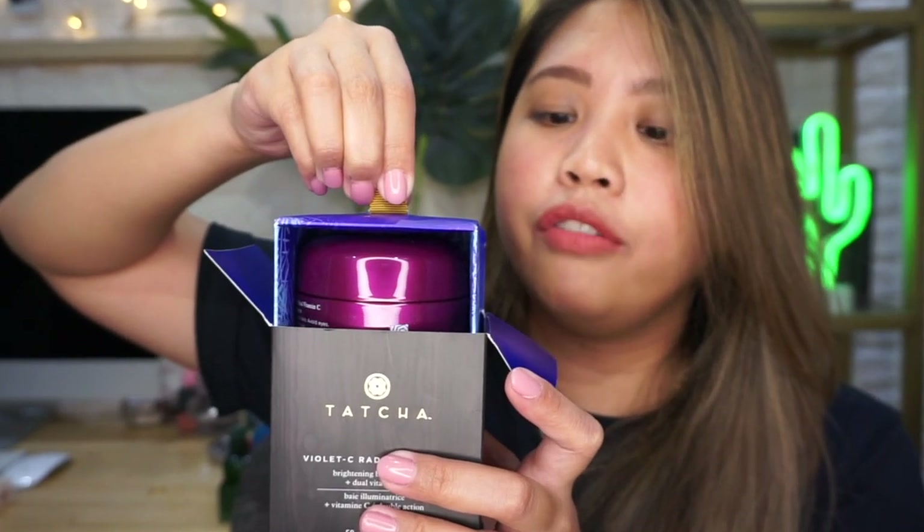I think this is an impulse buy, and it is the most expensive thing I bought. I'm a little broke after getting this. It's the Tatcha Violet C Radiance Mask Brightening Beauty Berry Plus Dual Vitamin C. I know this is very pricey. I've tried it three or four times already. When you open it, it's very luxe — it even has a handle so you can pull out the product. It's just a mask, guys, and it is $95. It's a violet color. If you want to splurge on something expensive, splurge on skincare. It also comes with a gold spatula — it's gold! I can only use you for special occasions.